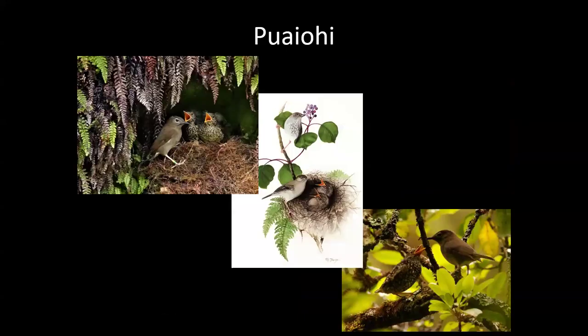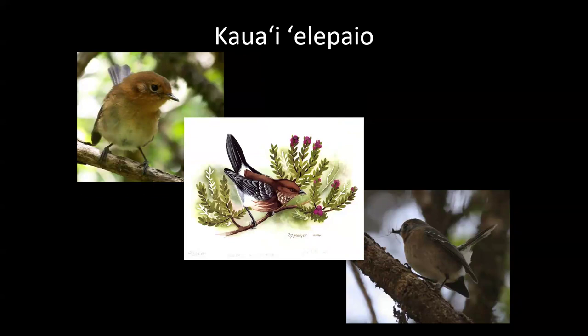The puaiohi is a thrush that nests in cave walls — occasionally in treetops like in olapa trees, but mostly in cave walls, which makes it very susceptible to rat predation. Rats run up and eat the nests, birds, and eggs. There are only around 500 left. The elepaio is a general insectivore and is doing really well — it's the most curious of them all and will follow us around in the forest. Now that you've been introduced to all the birds, I'll give you a rundown of the biggest threats in more detail.